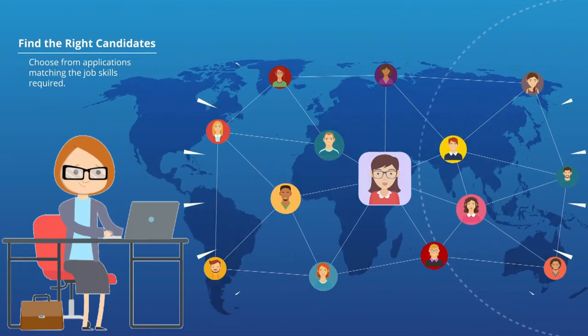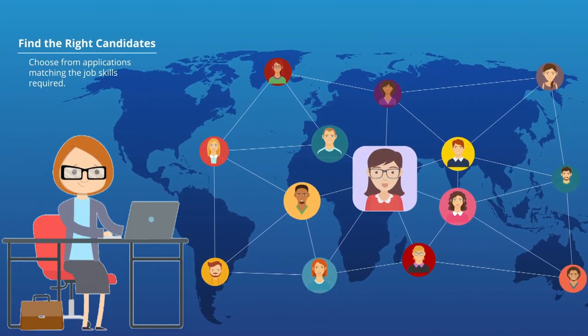Find the right candidates. Choose from applications matching the job skills required.